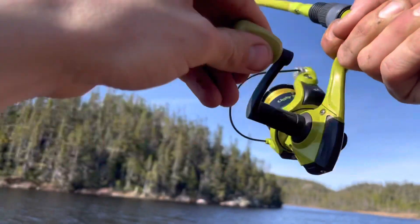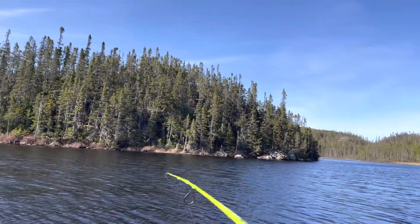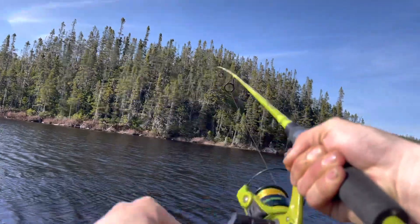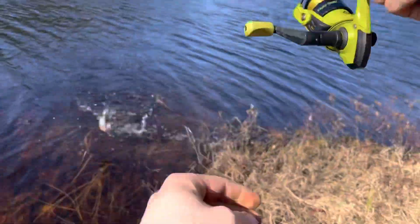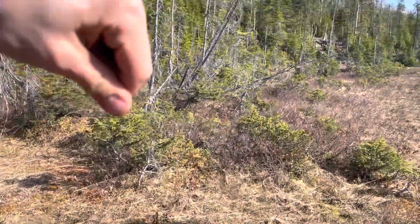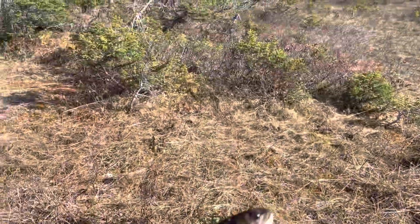Fish on the first cast! He feels decent — oh yeah, he is too. Beauty panner. There you go, nothing wrong with that. Look at that — beautiful panner.